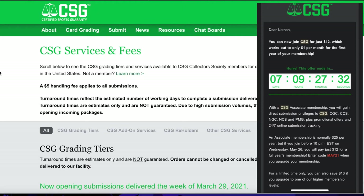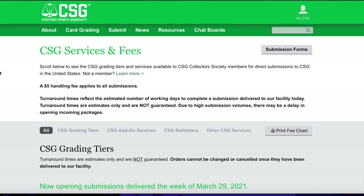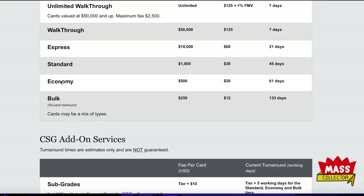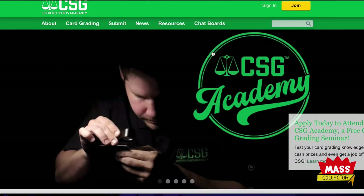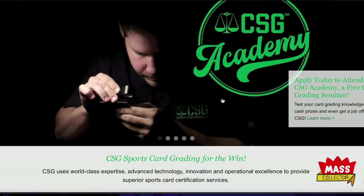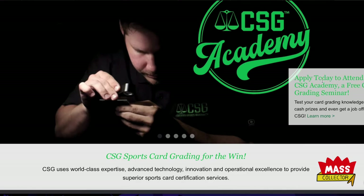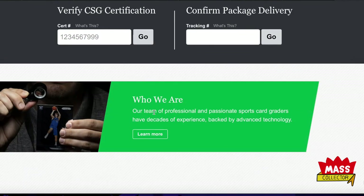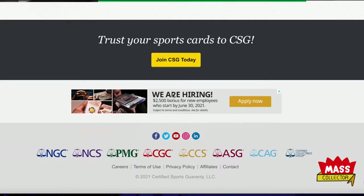With CSG you have to have an account — you have to be a member to be able to submit. They have different tiers of submissions. It's csgcards.com. I just signed out of my account so we can take a look at the memberships. If I lived in Florida I would totally go to their academy free card grading event.